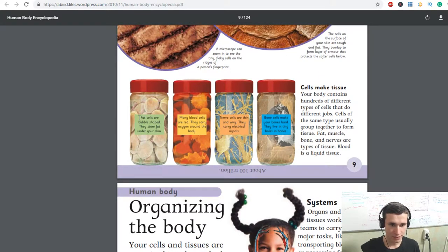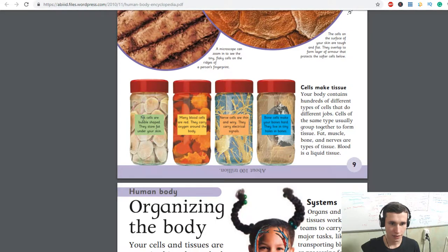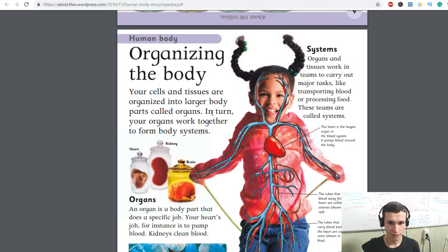Fat cells are bubble-shaped — they store fat under your skin. Many blood cells are red; they carry oxygen around the body. Nerve cells are thin and wiry; they carry electrical signals. Bone cells make your bones hard and live in tiny holes in bones.